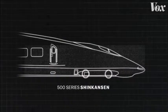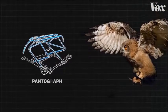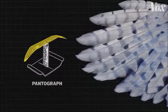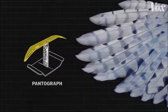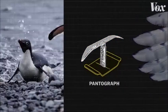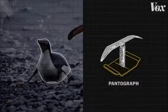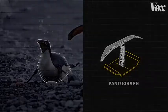Different components of the redesigned bullet train were based on different birds. Owls inspired the pantograph — the rig that connects the train to the electric wires above. Nakatsu modeled the redesign after their feathers, reducing noise by using the same serrations and curvature that allowed them to silently swoop down to catch prey. The Adeli penguin, whose smooth body allows it to swim and slide effortlessly, inspired the pantograph's supporting shaft, redesigned for lower wind resistance.